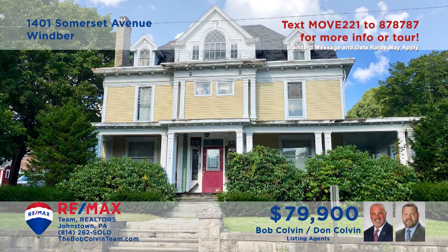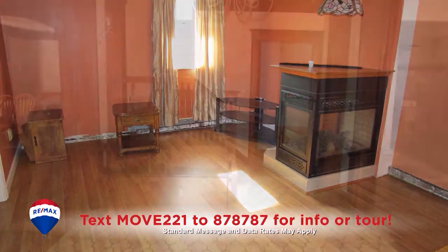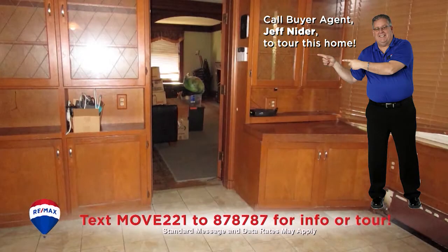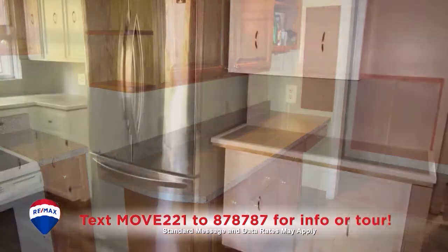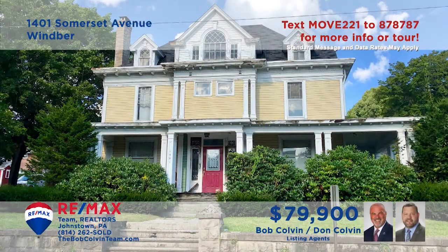The Bob Colvin team invites you to consider the possibilities in this grand Wimber home. Everywhere you turn in this amazing move-in ready home reveals classic hardwood features and accents, along with spacious rooms with sun-filled windows and traditional elegance. With nine bedrooms and multiple living spaces, this could be maintained as a pair of rental units or simply as a spectacular single-family dwelling. The choice is yours.